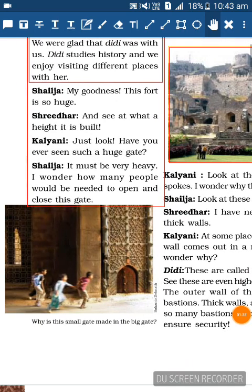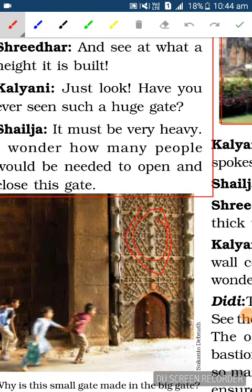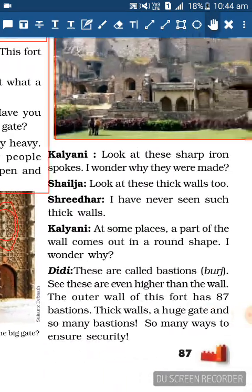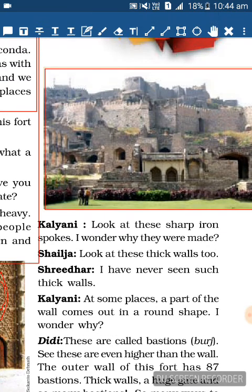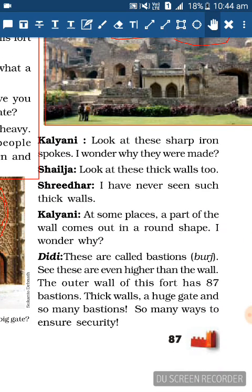The sharp iron spokes are on the gates. Shailaja says: Look at these thick walls too - they are seeing the outer walls of the fort. Sridha: I have never seen such thick walls.